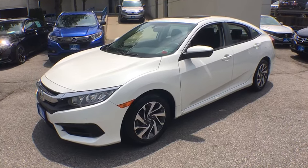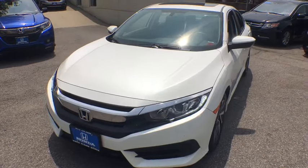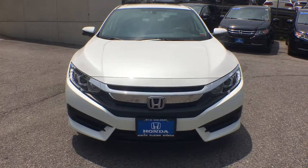Take a ride in a 2016 Honda Civic. Practical, awesome gas mileage, and incredibly reliable. This vehicle has less than 30,000 miles.